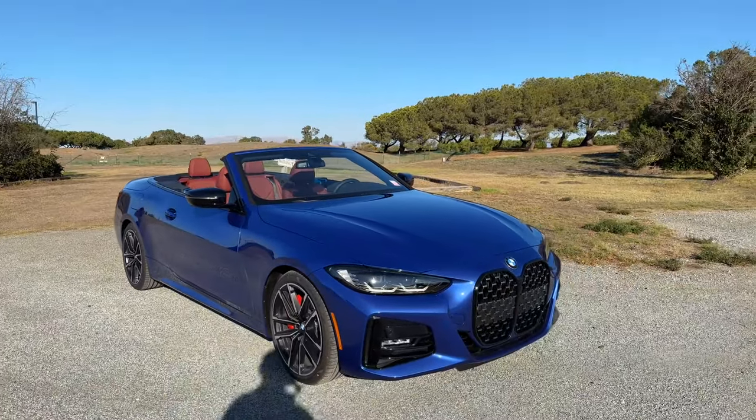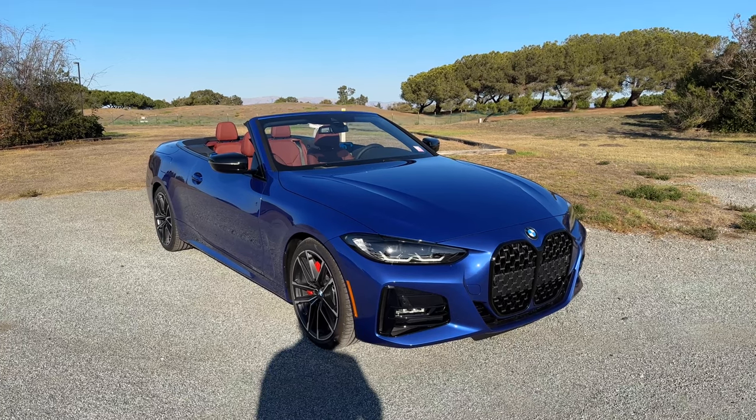That's about it for this quick tour around the 430i convertible. We'll see you at the next video.